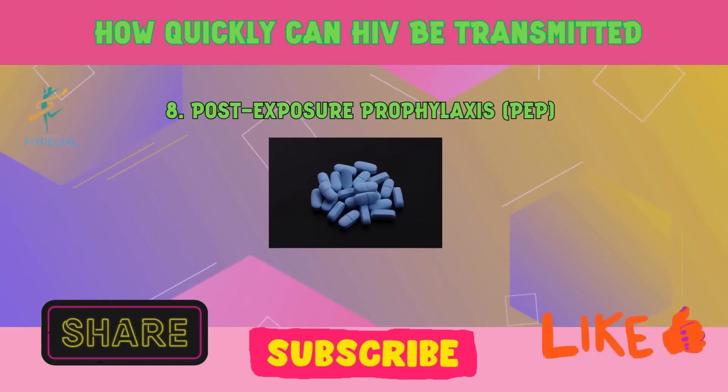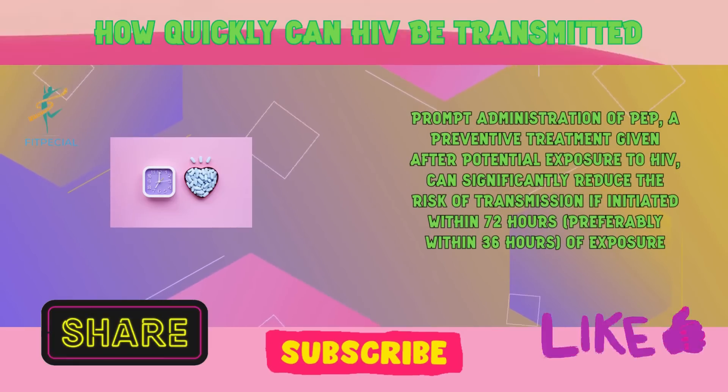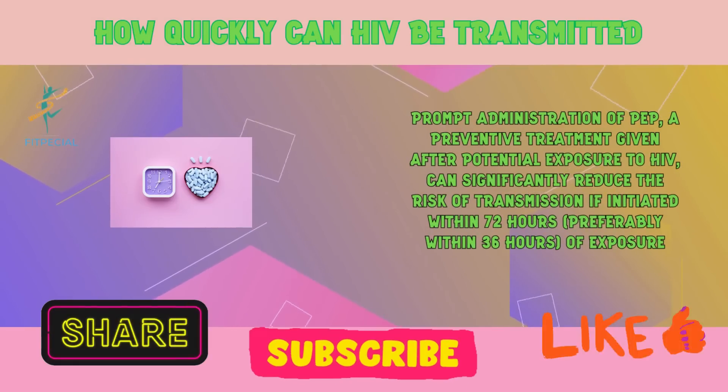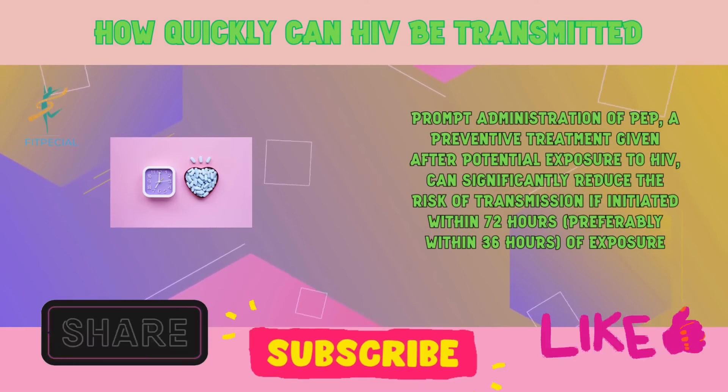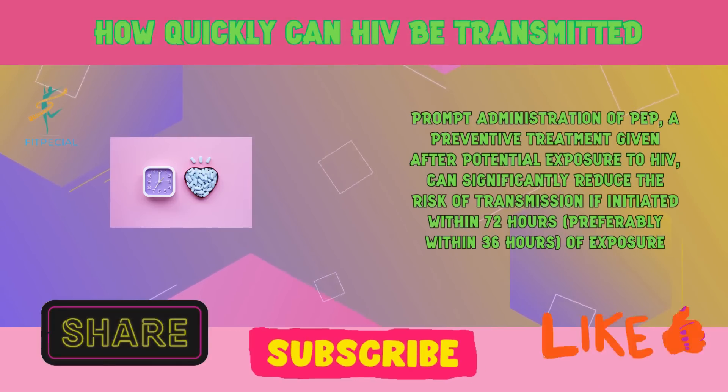8. Post-exposure prophylaxis, PEP. Prompt administration of PEP, a preventive treatment given after potential exposure to HIV, can significantly reduce the risk of transmission if initiated within 72 hours, preferably within 36 hours, of exposure.